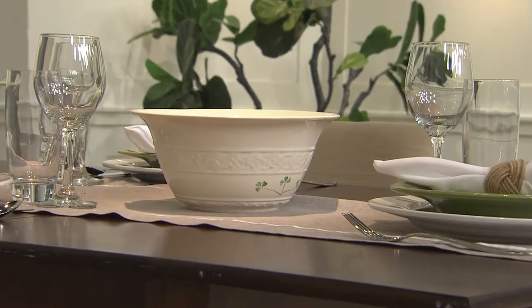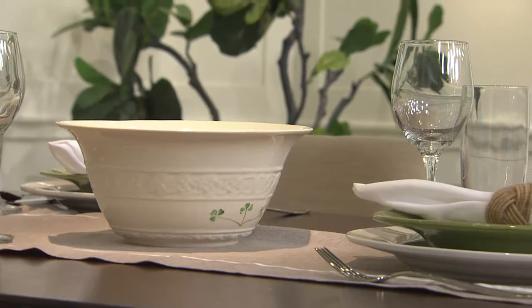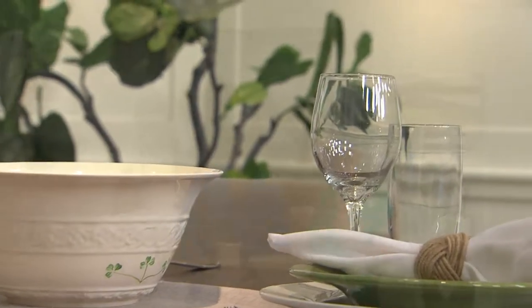We call it Parian China — Parian means translucent and marble-like. It has this beautiful cream color, unlike other Chinas which are plain white, so the cream is just lovely. Whatever your Irish crystal is, whether you've got Waterford or another brand, it's so lovely on the table.